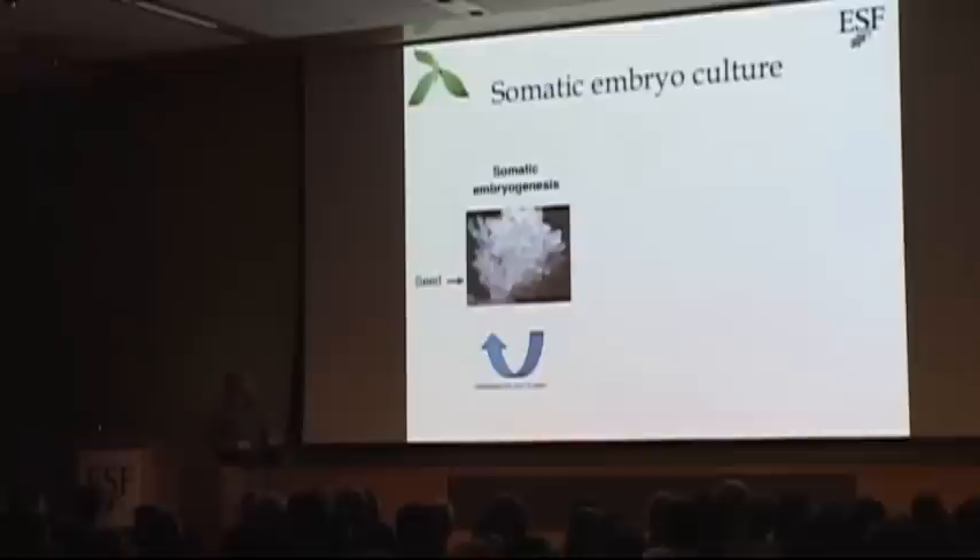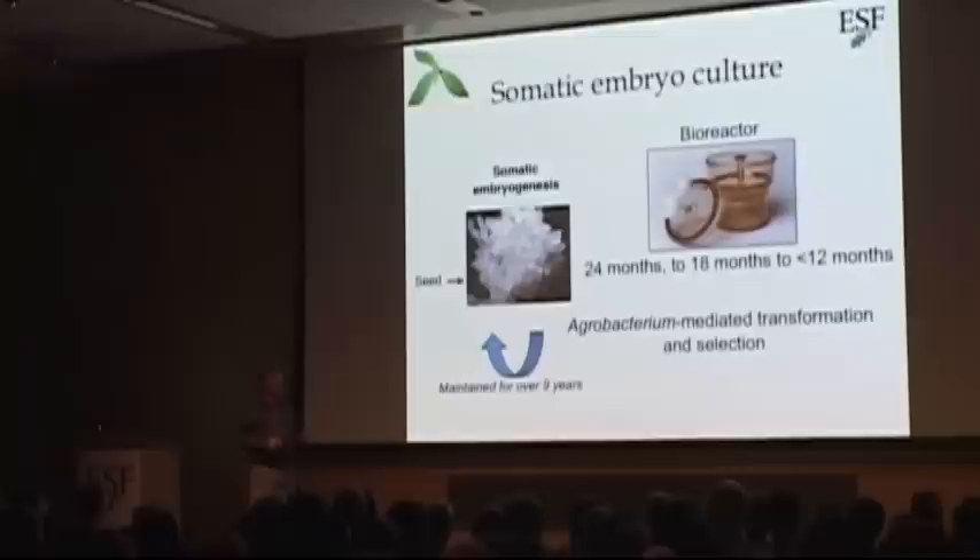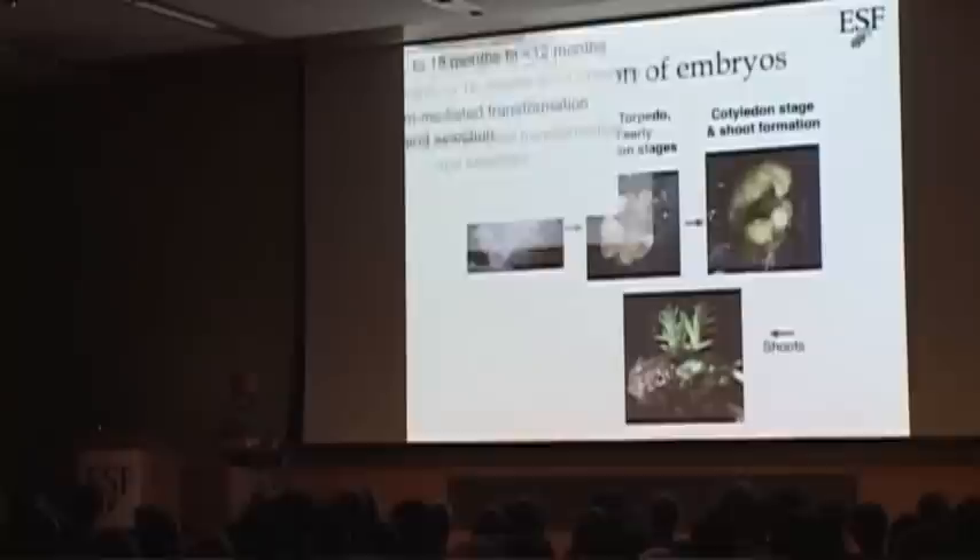We take this tissue and put it through the transformation process using Agrobacterium — Agrobacterium-mediated transformation. The first time we did this, it took a long time: from the transformation step to having a plant in a pot took over two years. The first person who completed that whole process was Linda McGuigan. Since that time, our team has cut that down to 18 months, and just recently to 12 months or less. One of the things that's really helped us is using a bioreactor, which allows us to select the transformed embryos much quicker.